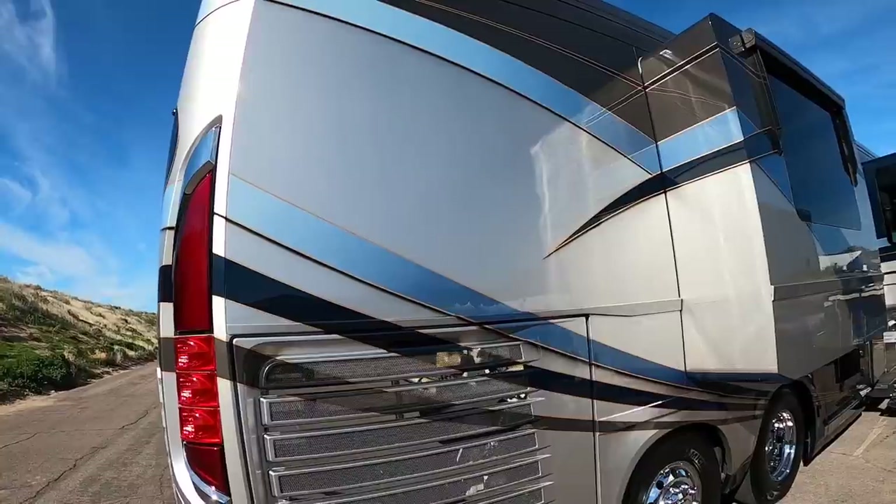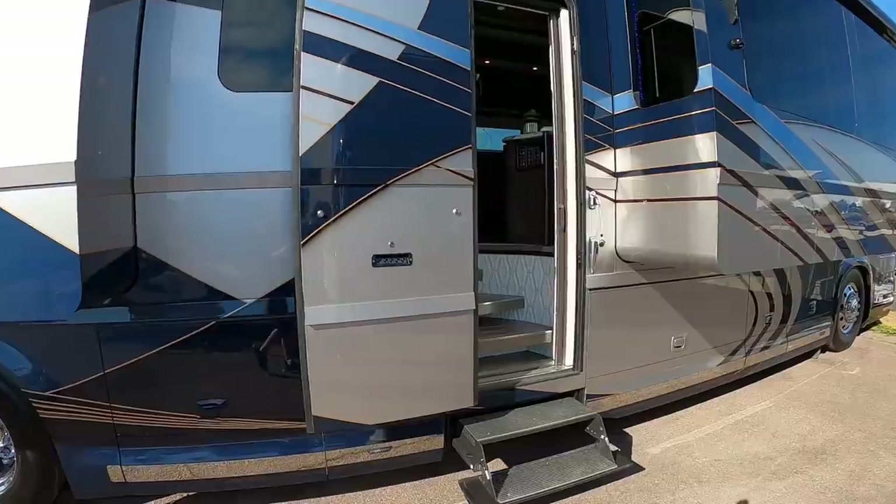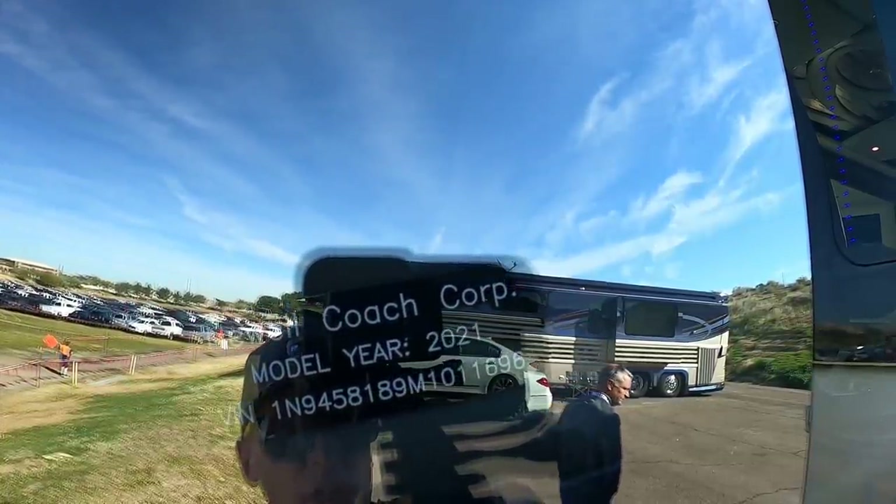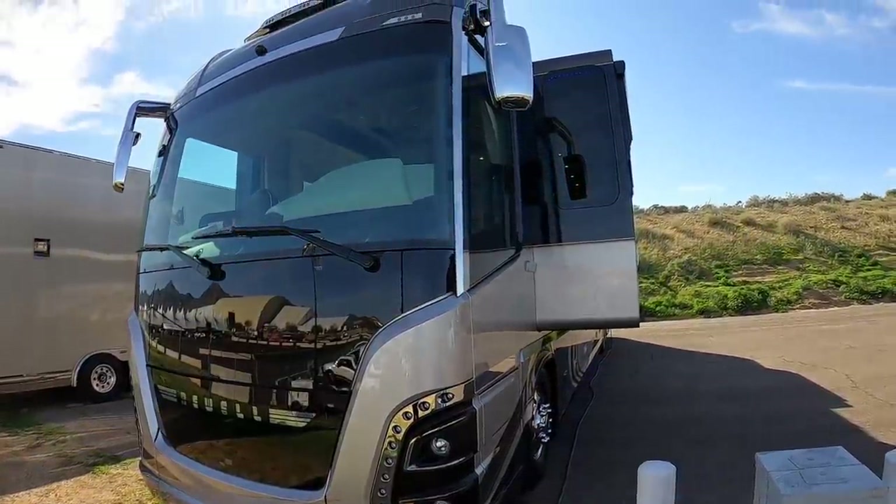Good afternoon everybody, Andrew Steel here. It's a beautiful day here in Scottsdale, Arizona. We're at the Barrett-Jackson and today I'm here with Todd, the VP of Service Operations for Newell Coach. We're going to take a look at this absolutely beautiful 2021 Newell Coach. Some folks on YouTube have been asking: what's so special about Newell Coach? Can you tell us a few things about what makes them different from everybody else?